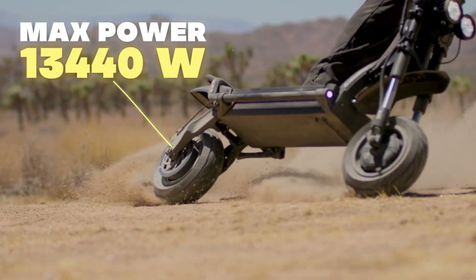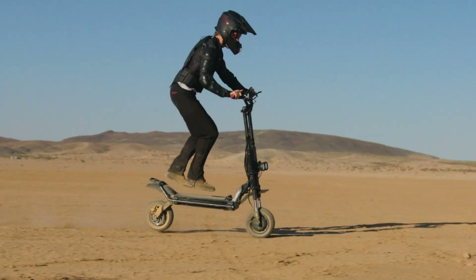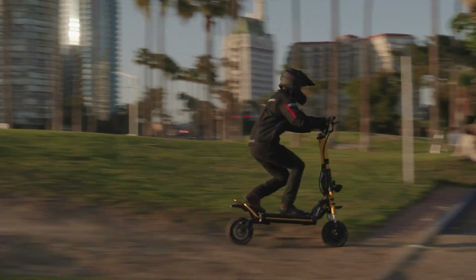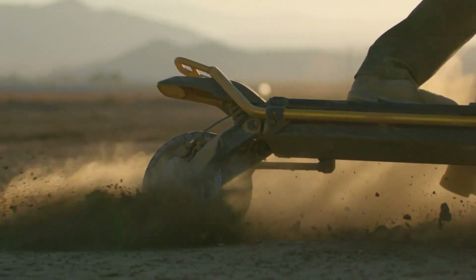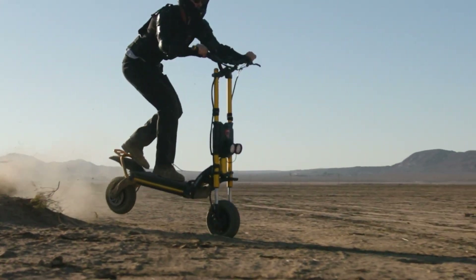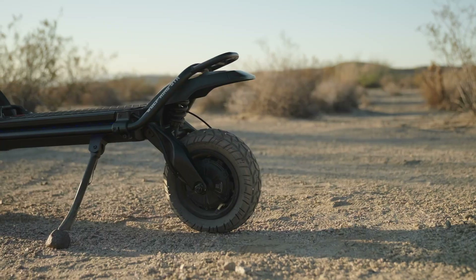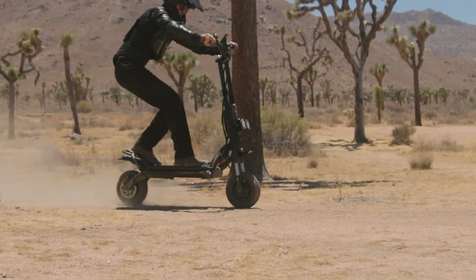Fitted with 11-inch off-road tires, the GT-R delivers outstanding traction across diverse terrains, and its advanced suspension system guarantees a smooth and comfortable ride. The hydraulic brakes ensure reliable stopping power, enhancing safety. Built to endure heavy use, the GT-R's sturdy construction is complemented by a sleek, modern design that combines aesthetics with functionality. Key features include an LCD screen that provides real-time data on speed and battery life. Priced at approximately $3,599, the Wolf King GT-R is a top choice for those in search of a high-performance, dependable electric scooter.